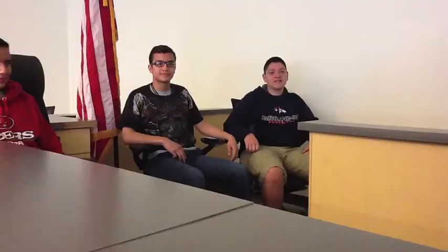What is AVID? AVID is an elective class, 9th through 12th grade, that helps you get ready for college. What does AVID stand for? AVID stands for Advancement Via Individual Determination.